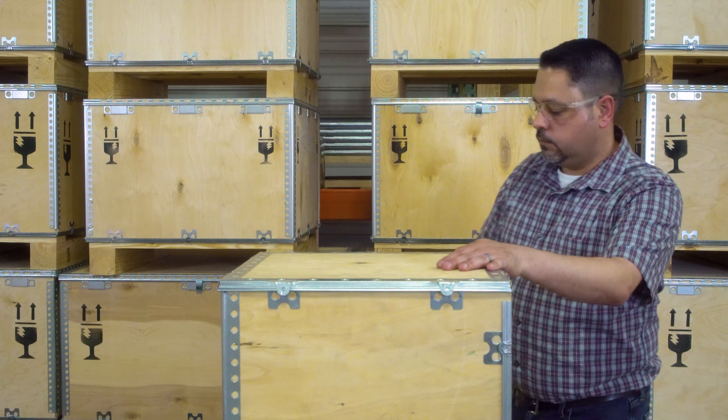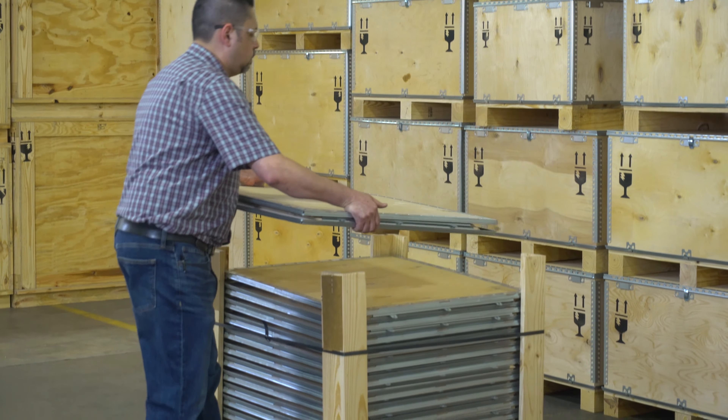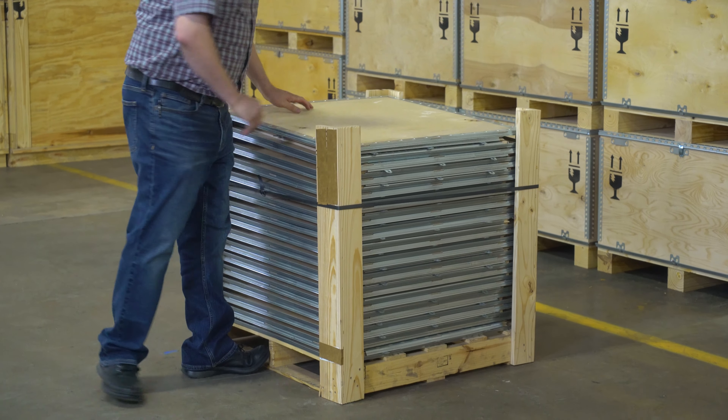Wow — who knew shipping could be so easy? That was fast. Jack can order the crates pre-assembled or disassembled, so he can easily stack and store.